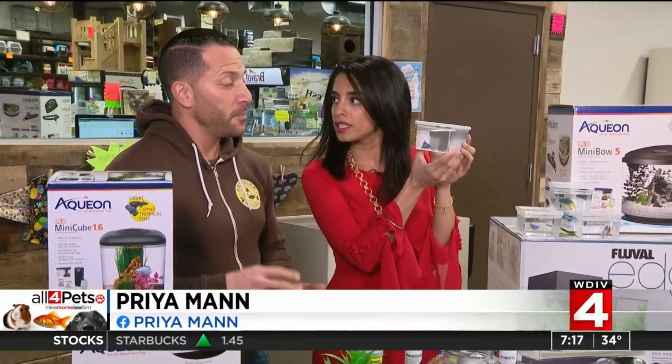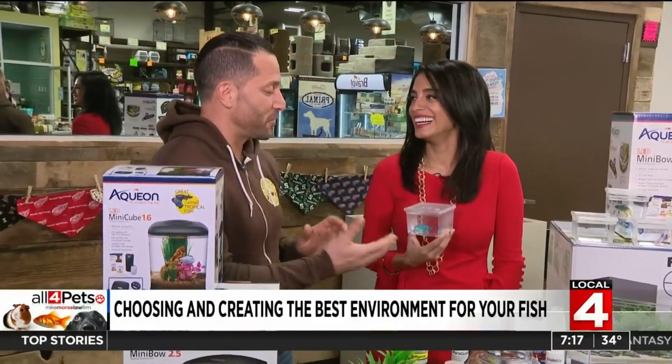I'm with Mike at Premier Pet Supply, and today we're talking about fish. This is a labyrinth fish — it's a betta fish, a Siamese fighting fish. A labyrinth fish is what I was explaining.